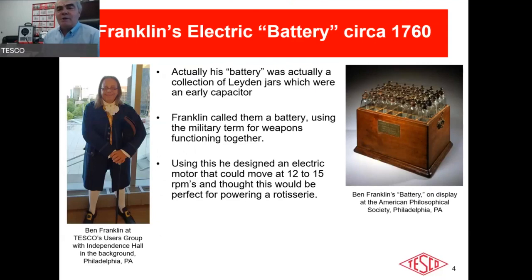Let's step back to Mr. Franklin, born in Boston but a great son of Philadelphia. Franklin is the person who actually named the battery — he had a series of capacitors called a Leyden jar that he thought looked like cannons sticking out from fortifications, so he called it a battery, same as a battery of cannons or a battery of artillery.